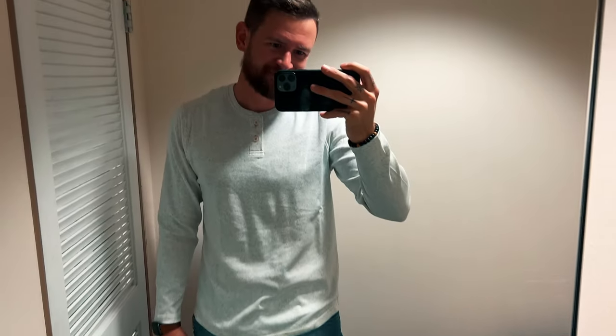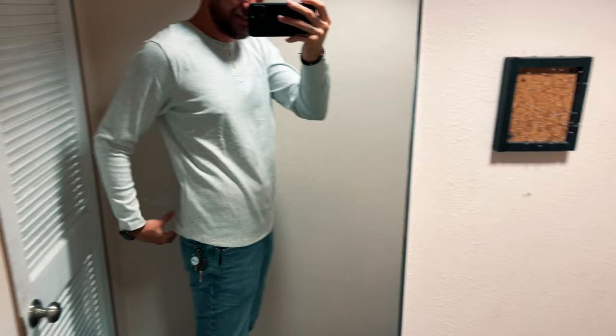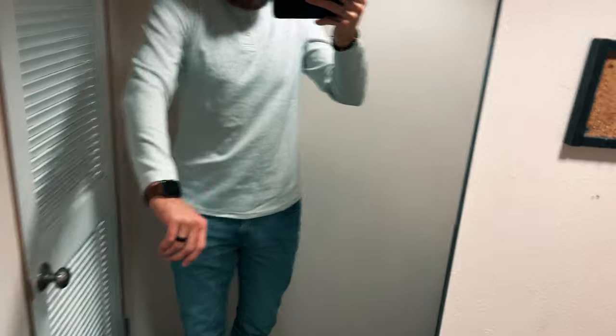It's so comfortable, so nice looking. This Henley is so what I was looking for. Drop cut. Super soft. Super nice looking. This with the wax trucker jacket — this is the one.